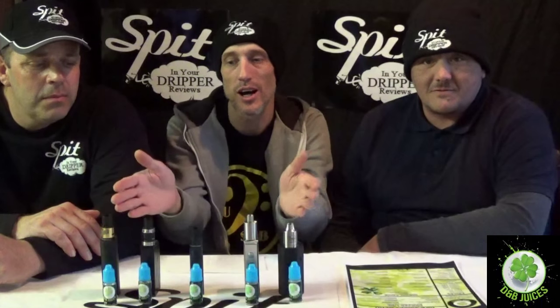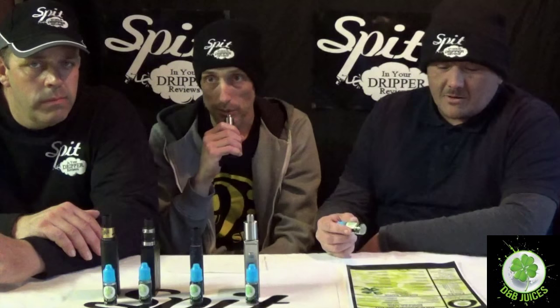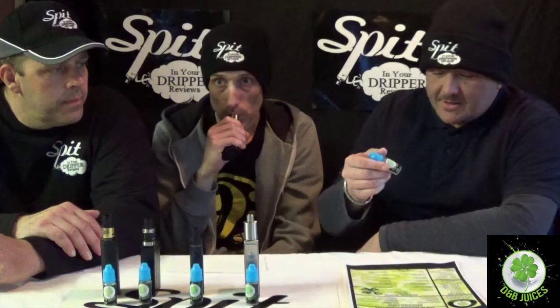We're starting the first five from D&B Juices. The first one, starting on the left, is Melody Madness — a watermelon twist. It's already re-wicked and juiced up, so we're going straight in.